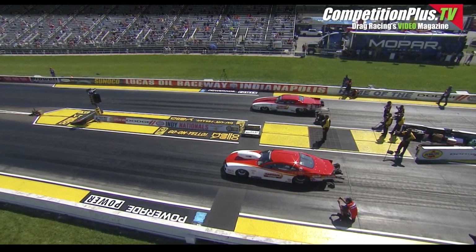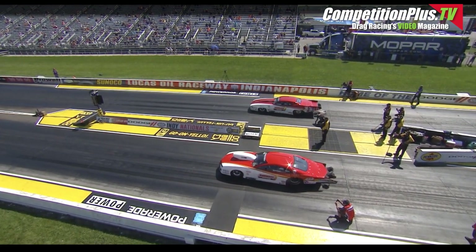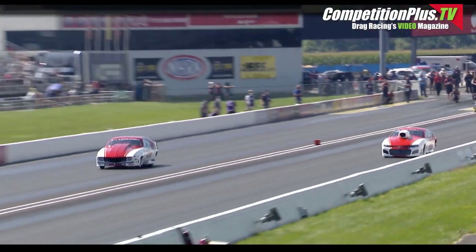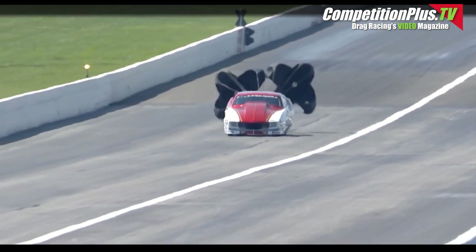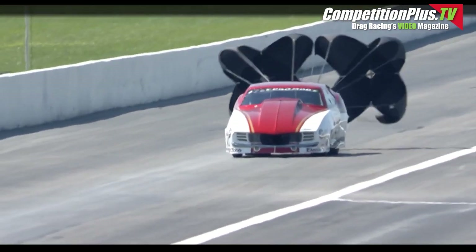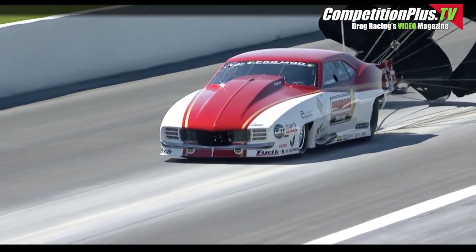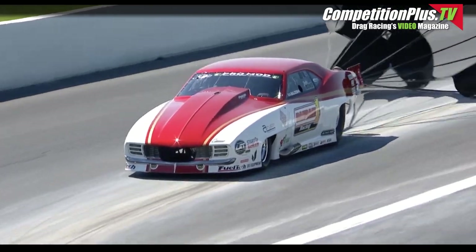Barker makes a move towards the wall and he shuts her down — 5.72. Belushi says come and get you some of this, 251 miles an hour. 377 at the eighth mile, and without getting too technical, that's getting it. That Pro Charger-fed Alan Johnson monster goes right straight to the top at 5.729.